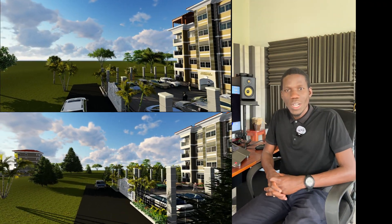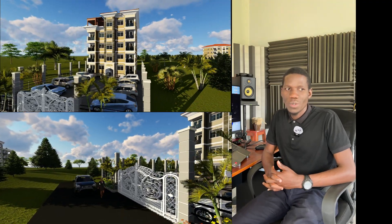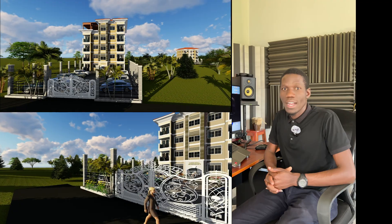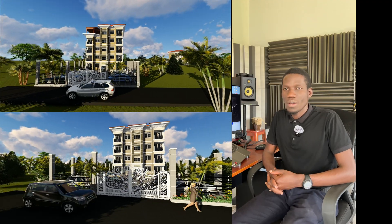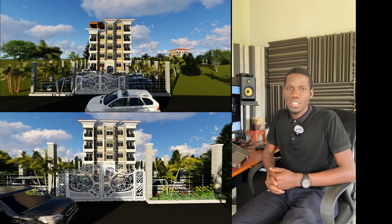Hello everyone, welcome back to the channel. For those of you who are new, my name is Christian Edgar and this is a channel that is all about architecture, mostly engineering, plus real estate in Africa.